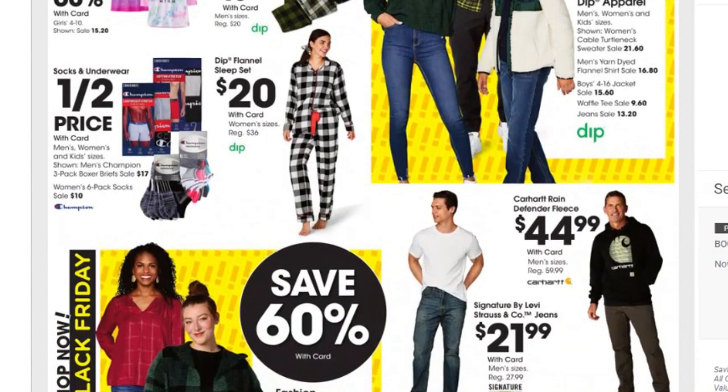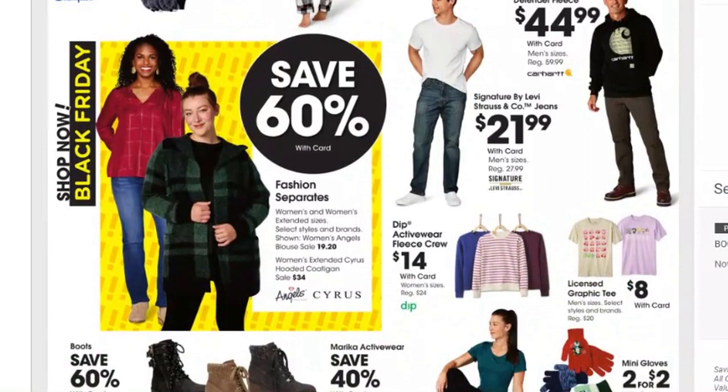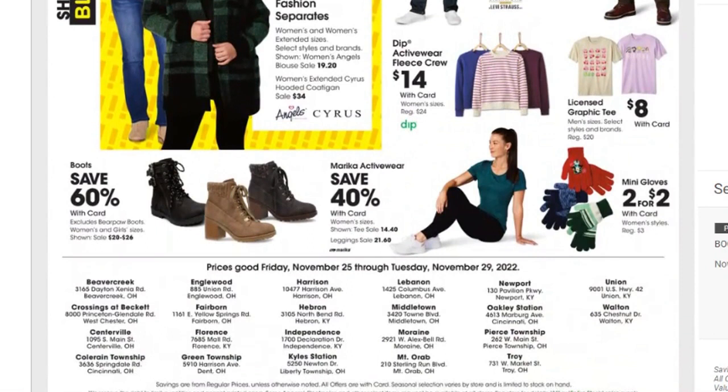DIP flannel sleep set is $20, and socks and underwear will be half price — again, check Walmart, they always include this stuff in their Black Friday and it's super cheap. Carhartt Rain Defender Fleece is $44.99, Signature by Levi Strauss jeans $21.99, save 60% on fashion separates — the women's blouse is $19.20, extended Cyrus hooded coat $34. Boots are 60% off, some activewear 40% off, and mini gloves two for $2.